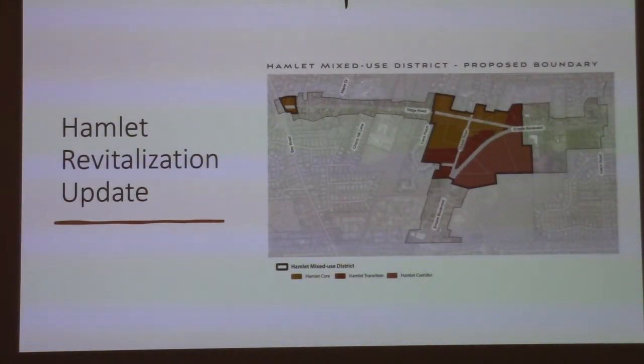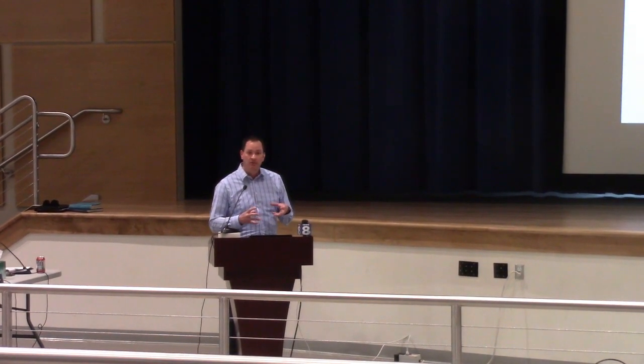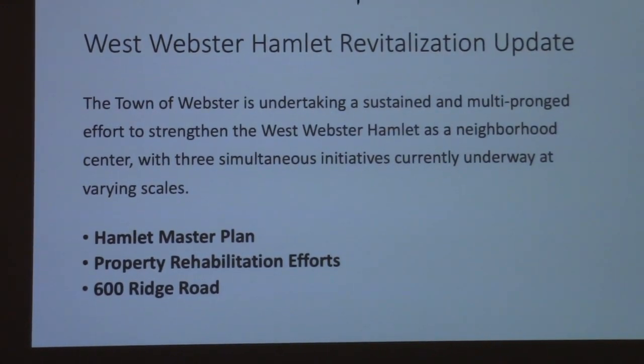I'd like to commend Mary for taking a three to four hundred page document and distilling it down to about 25 slides that most people can understand. As you know, there have been multiple levels of investigation and activity taking place in the West Webster Hamlet. Our efforts at 600 Ridge are at the epicenter of the Hamlet itself, but there are multiple layers of initiatives currently taking place. The Hamlet master plan and additional property rehabilitation efforts are taking place simultaneously to the efforts the town is undertaking at 600 Ridge.